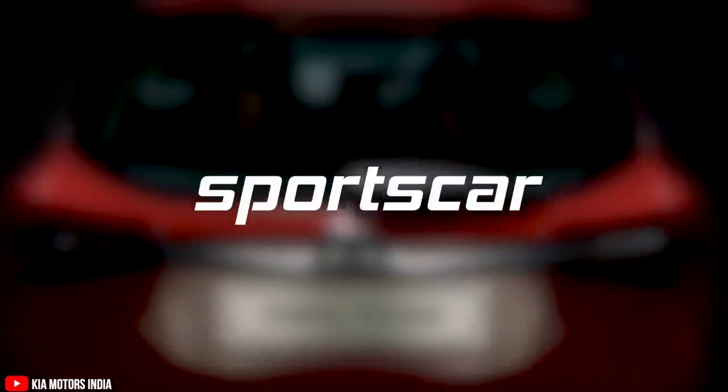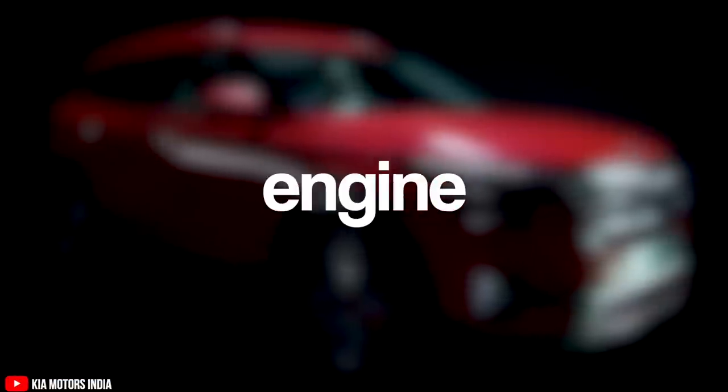But what if I tell you that you can get a sports car with a big engine for the same price?